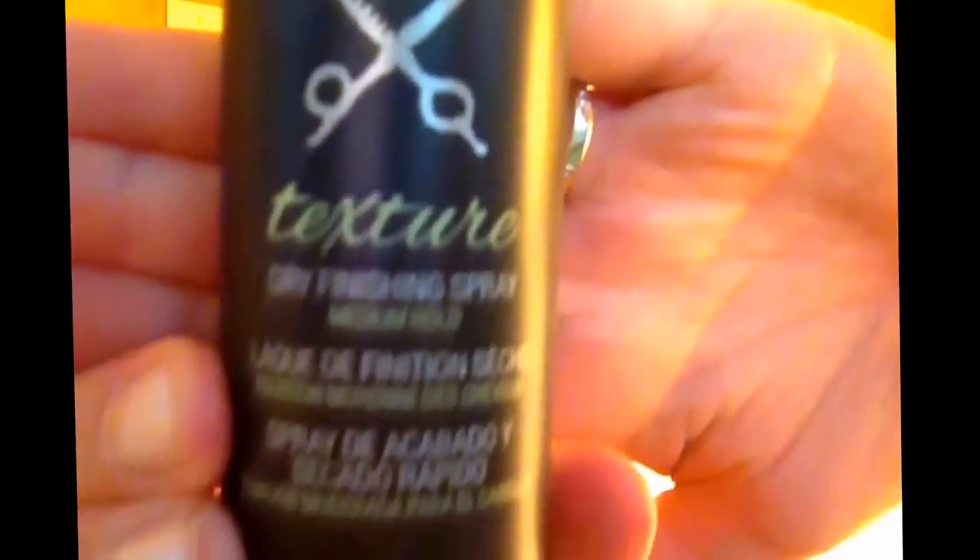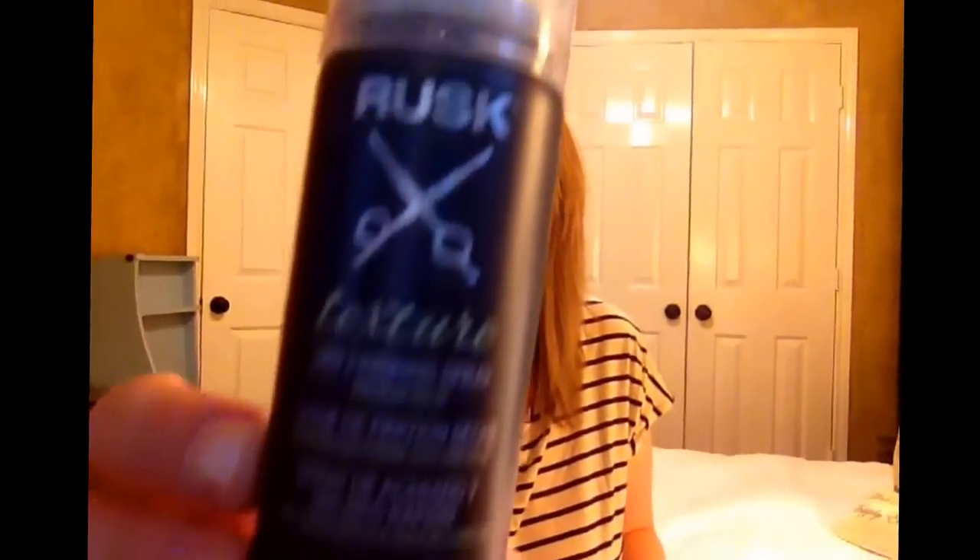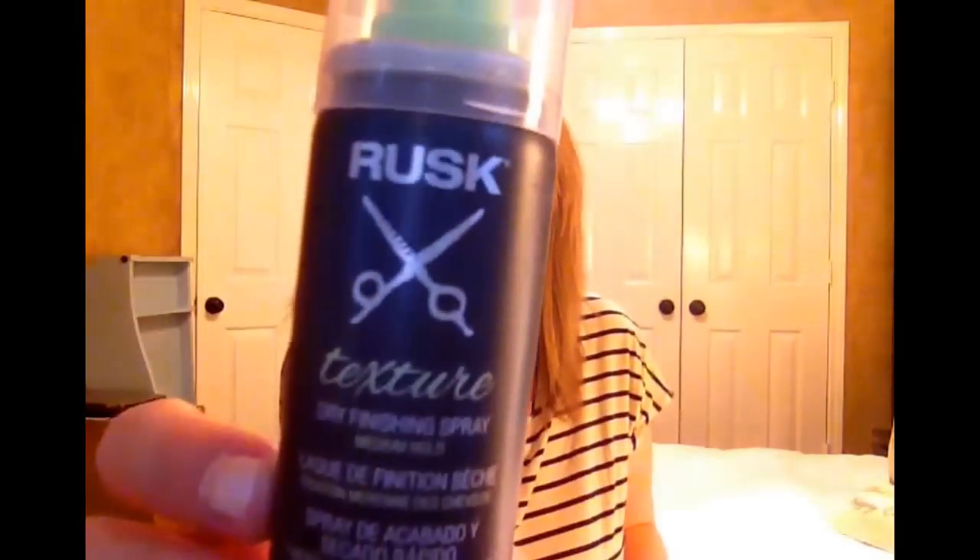And we also have the Rusk Texture Dry Finishing Spray. This is a 1.5-ounce, which makes it a $3.38 value.